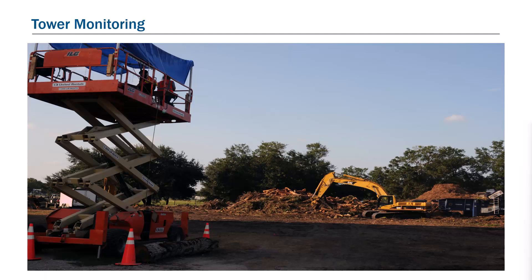Additional tower or site monitors may be needed at exit locations to verify that trucks are emptied, or at reduction, grinding, burning, chipping, etc. locations, to document and verify production rates.